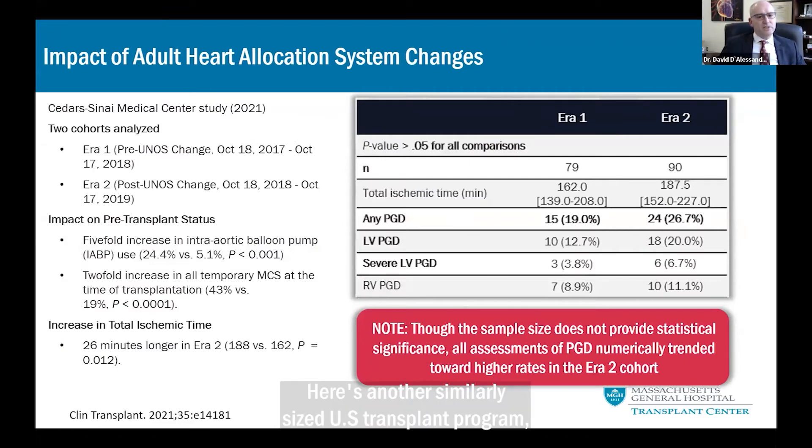Here's another similarly sized U.S. transplant program comparing pre- and post-allocation change data, with roughly 80 and 90 patients in each group. We again see a large increase in the use of temporary MCS, with a five-fold increase in balloon pump use. Their average organ ischemic time increased by 26 minutes. While not statistically significant in this small sample size, they appear to be experiencing more overall PGD and more severe PGD.